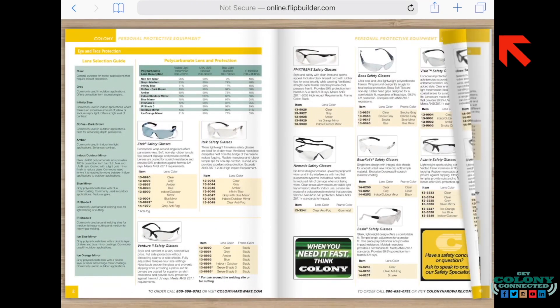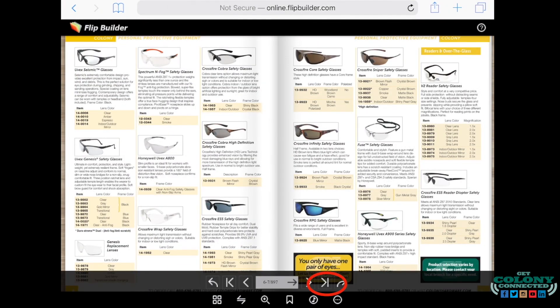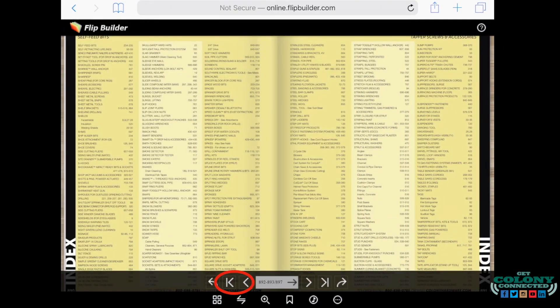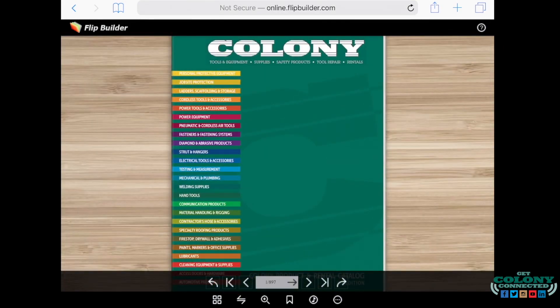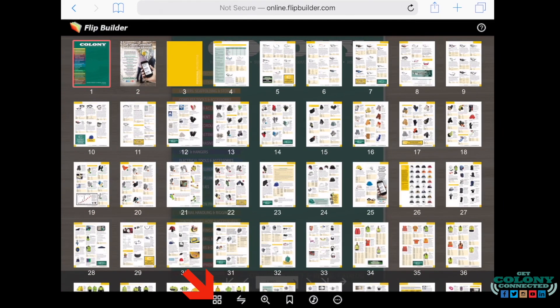Flip through the catalog page by page or use the navigation bar. Jump to the index and back to the home page with absolute ease. You can also view the catalog in grid view, allowing you to navigate through our product categories.